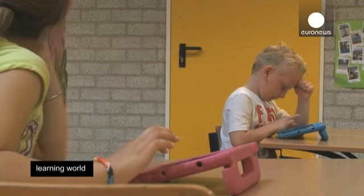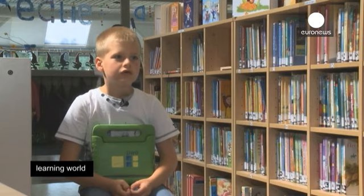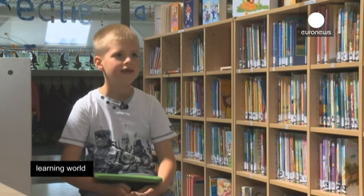All of a sudden I had an iPad in front of my nose. That's different from a book. At first I thought it was very nice — wow, an iPad. What can I do with it? Then I discovered all the games.